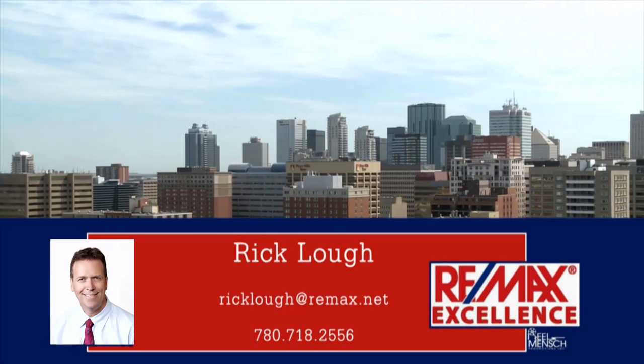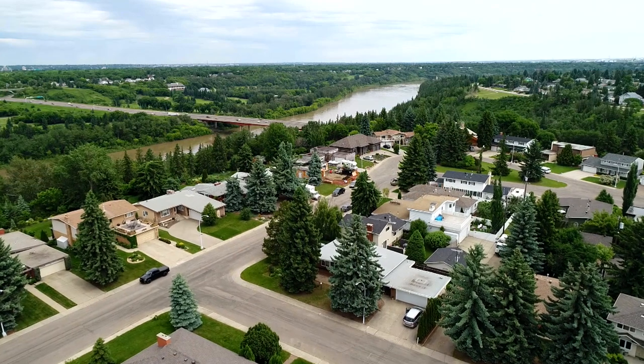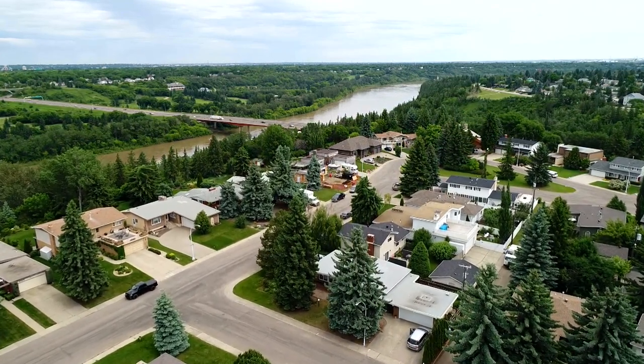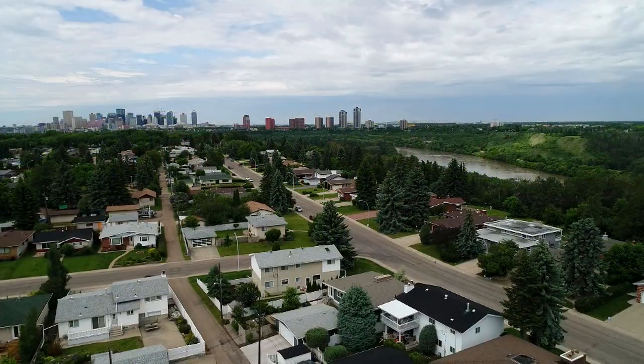This is Rick Law at RE-MAX Excellence. Welcome to the gorgeous Forest Heights area of the city. You can see the river just in behind this property, downtown in the distance, nice and close to the river valley.